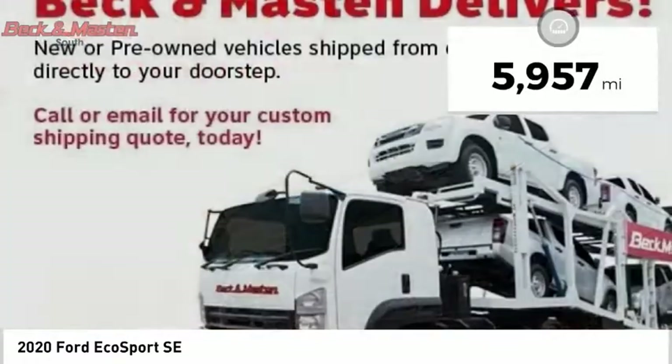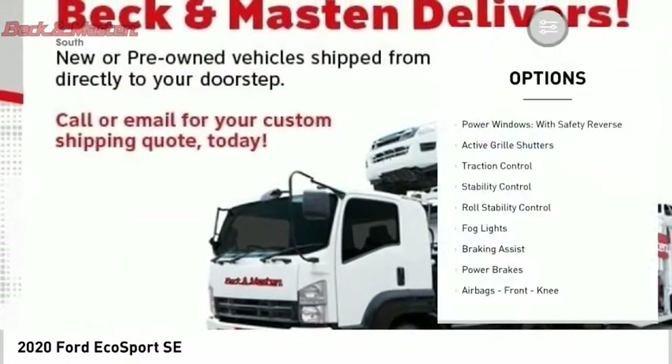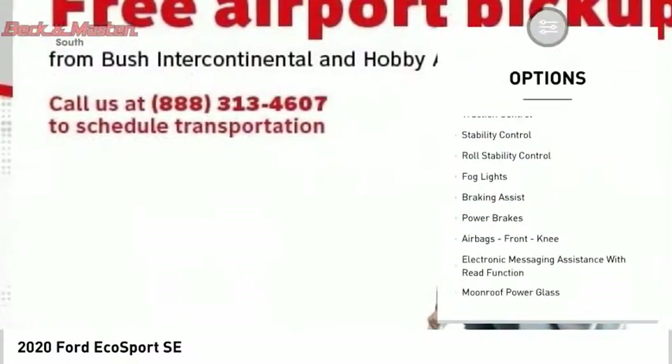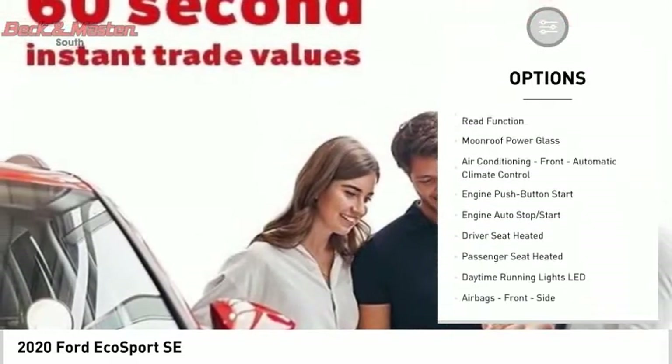This vehicle has less than 6,000 miles. Here are some of this vehicle's great options: power windows with safety reverse, active grille shutters, traction control, stability control, roll stability control.